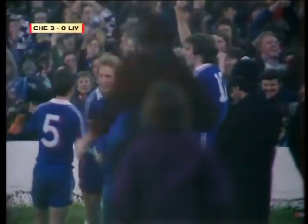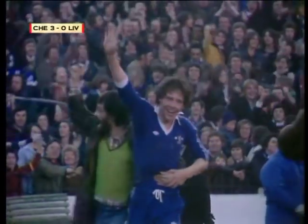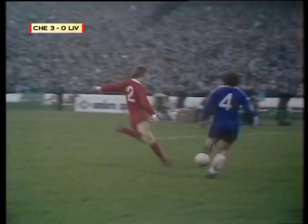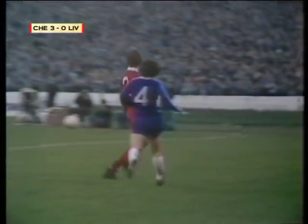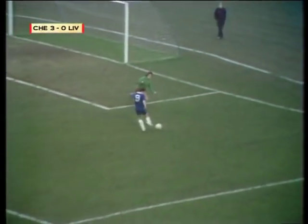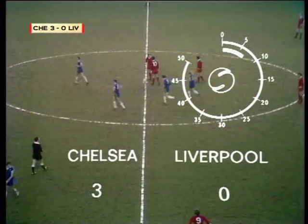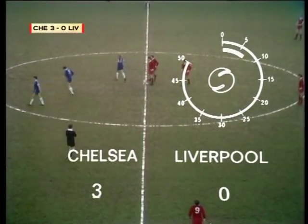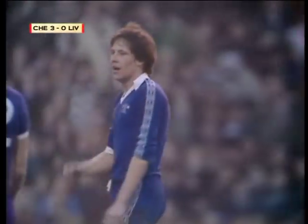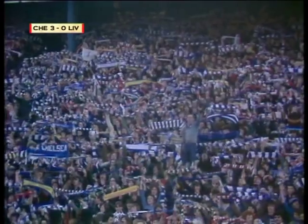Unbelievable! Tommy Langley — and what opportunism as well. Clemens sold desperately short by that back pass from Phil Neill. Langley was on to it, the angle was difficult, but Langley mastered it well. Chelsea three, Liverpool nil — with two of the goals coming in the first seven minutes of the second half. Tommy Langley beating Ray Clemens at Stamford Bridge.